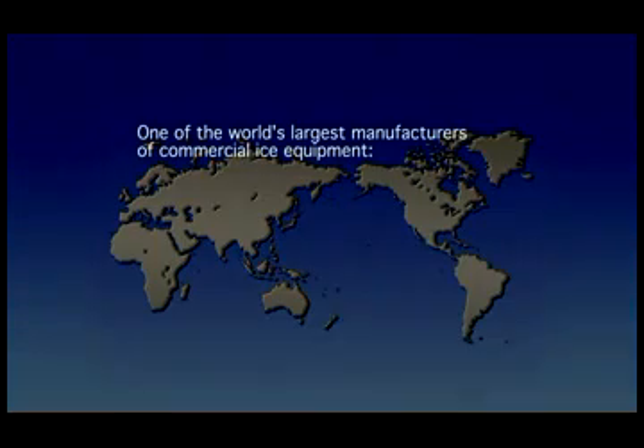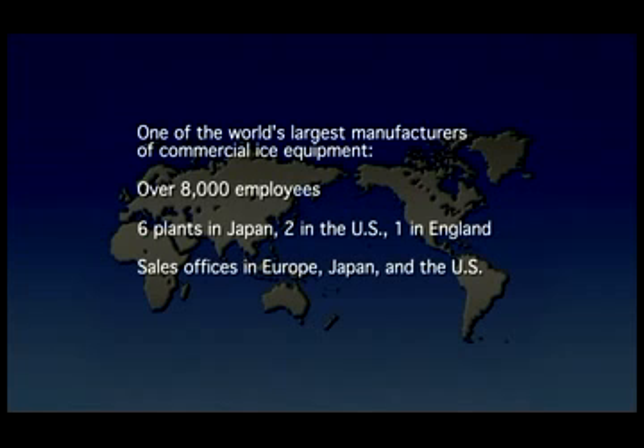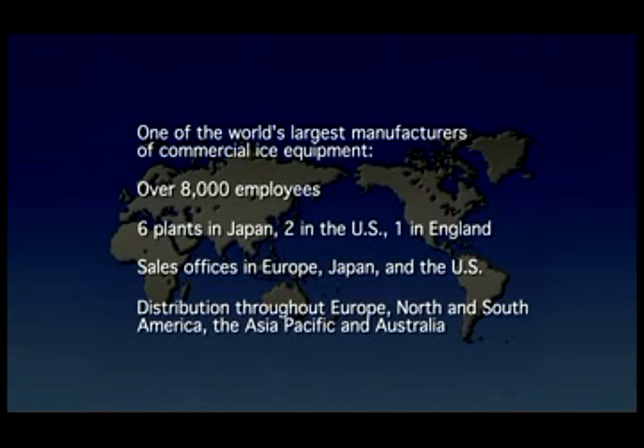As one of the world's largest manufacturers of commercial ice equipment, Hoshizaki employs over 8,000 people, with six plants in Japan, two in the U.S., and one in England. We also have sales offices in Europe, Japan, and the U.S., with distribution throughout Europe, North and South America, the Asia-Pacific, and Australia.